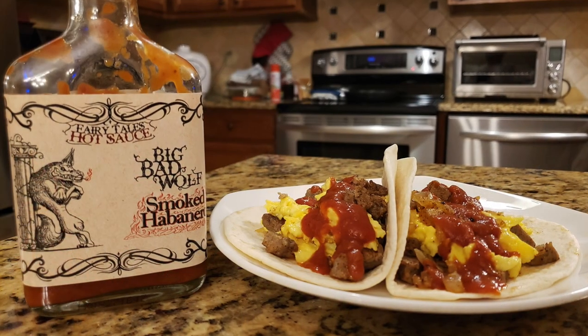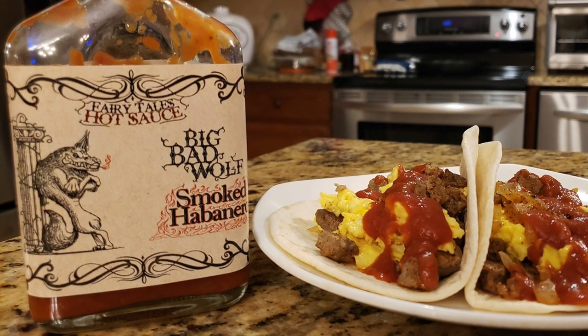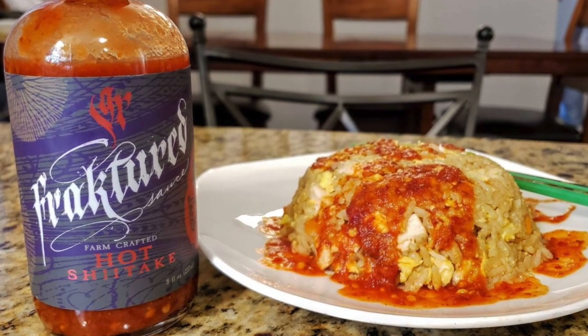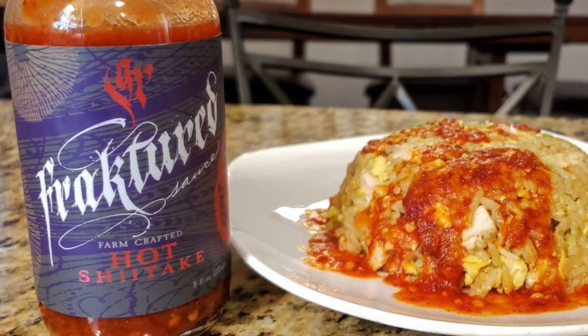Fairy Tales hot sauce — I gave it to their Big Bad Wolf. That stuff is amazing. It's a thick and rich tomato-based smoked habanero hot sauce, and I had that on some soft breakfast tacos. This next company put out really some amazing, award-winning hot sauces, and that is Fractured Sauce. I gave it to Hot Shiitake — just one of about six that they created. That sauce is a blend of aged jalapeños and reaper peppers along with carrots, sun-dried tomato, onion, shiitake mushroom, and spices. I had that on some chicken fried rice.